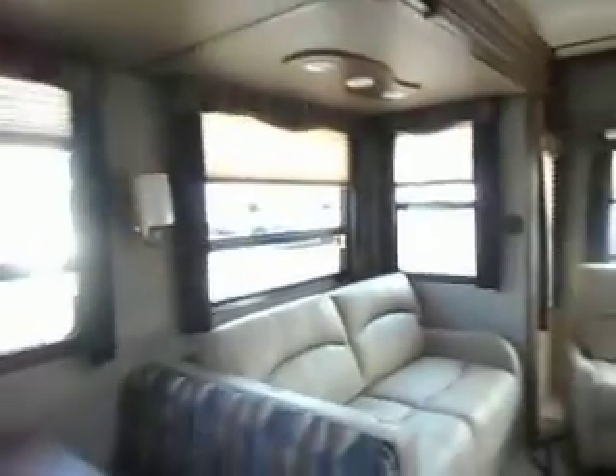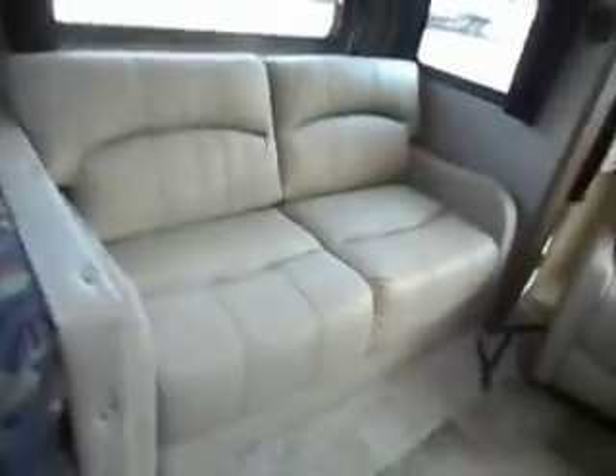Nice little den, the hide-a-bed sofa, and an entertainment center with more storage, both dinette, hide-a-bed sofa, two rear chairs, fireplace TV.